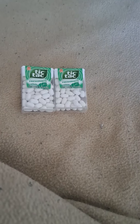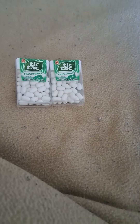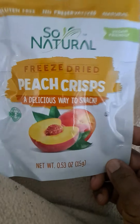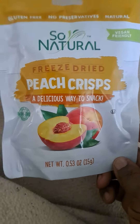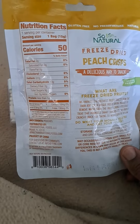Hello everyone, welcome to my channel! Today I have a Dollar Tree haul for you. I got my two Tic-Tacs and these So Natural freeze-dried peach crisps. Sometimes I just want to snack on something without eating a full meal, and this works — it's vegan friendly and only 50 calories.